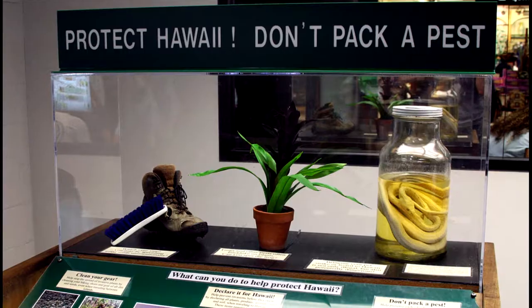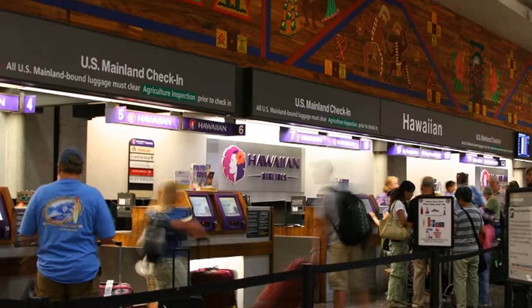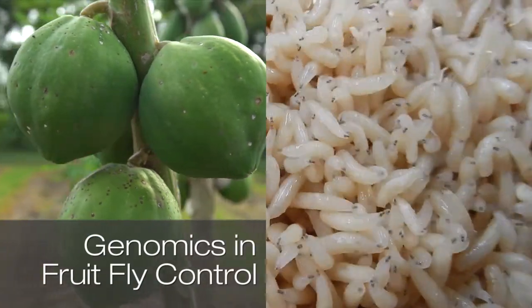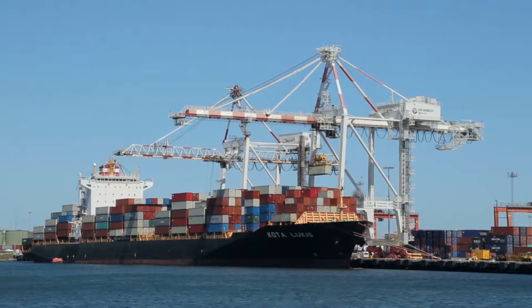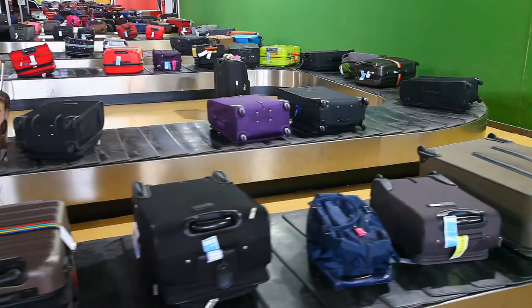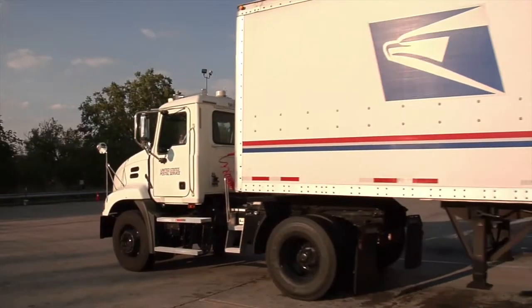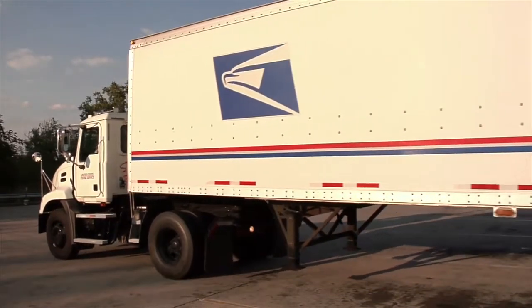Nobody likes a piece of fruit with maggots in it, but more seriously it's also a problem for quarantine — you can't export fruit that has fruit fly or has been exposed to fruit flies. When you discover a fruit fly, how do you know what species it is? When these things show up in the mainland United States, they usually come through cargo shipments, passenger baggage at airports, on ships, or mailed through the US Postal Service.